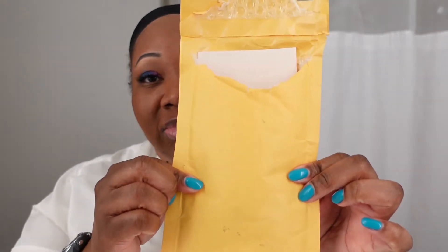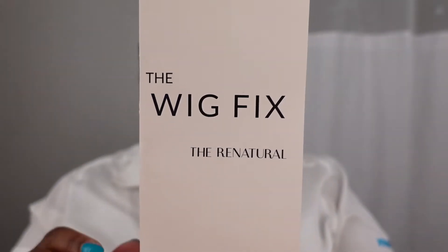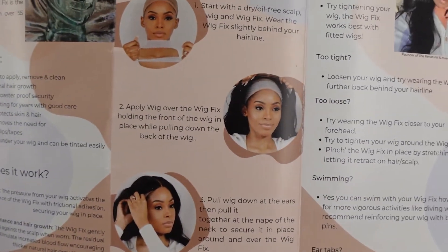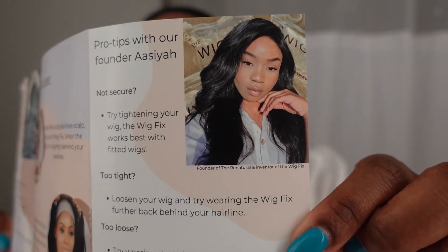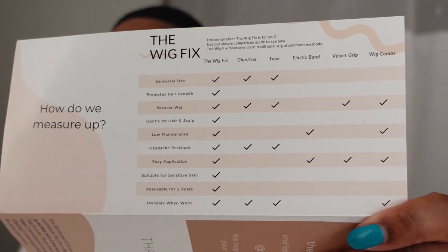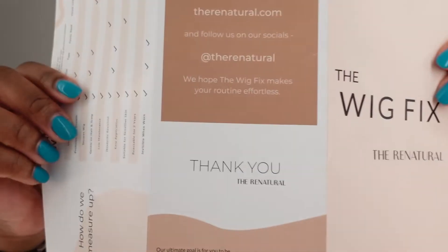It is called the Wig Fix. It comes in a manila folder-style package. This is the brochure, which talks about the benefits and how it works, instructions, and the founder who is a beautiful Black woman. On the back it compares the Wig Fix with other products, and they have their social media listed.